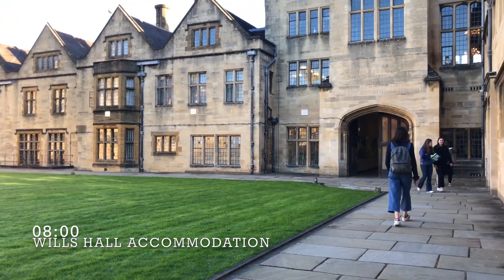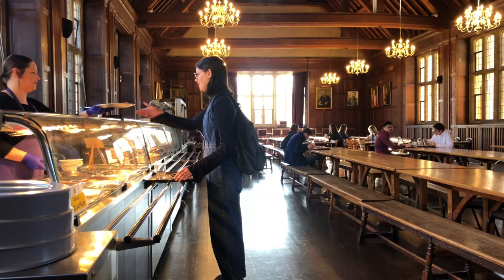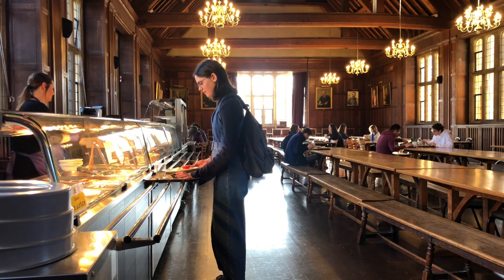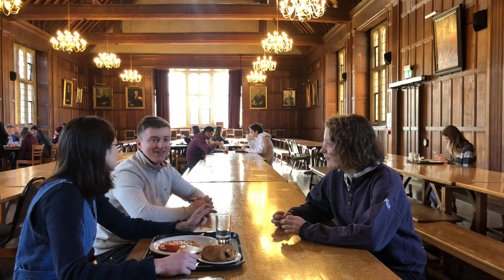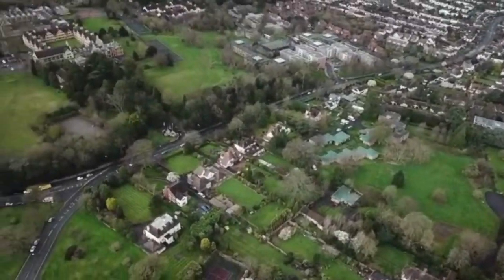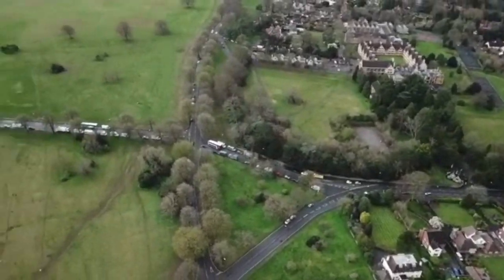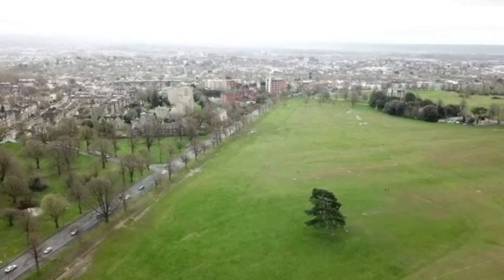There are many undergraduate residences at Bristol, either being catered or self-catered. In catered halls you'll get to grab your breakfast before heading into uni. The undergraduate residences are located throughout the city, including the student village at Stoke Bishop, which is next to the Durden Downs — a lush green area just a short bus ride away from uni, allowing a mini-escape from the busy city life.